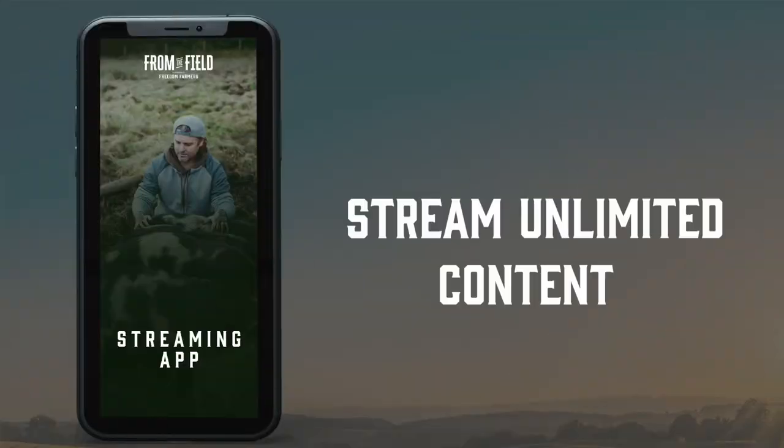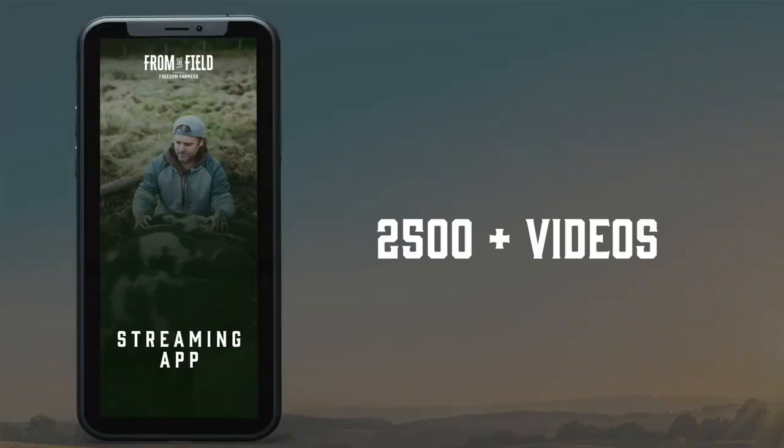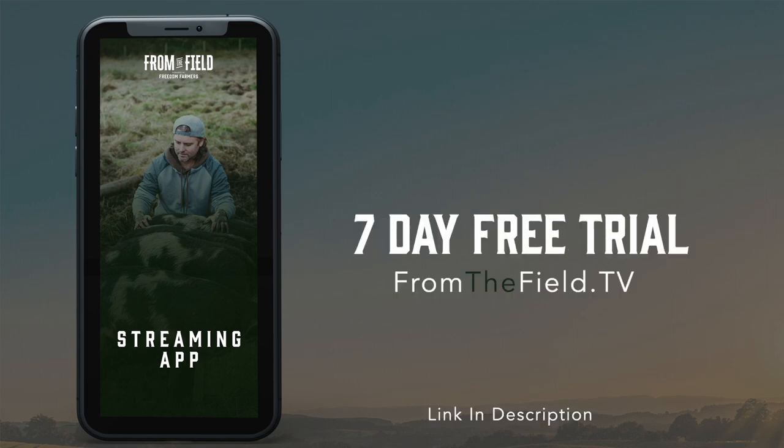Check out my site fromthefield.tv — it's where I post all my vlogs and the vast majority of all my content. All right guys, we'll see you in the next one.